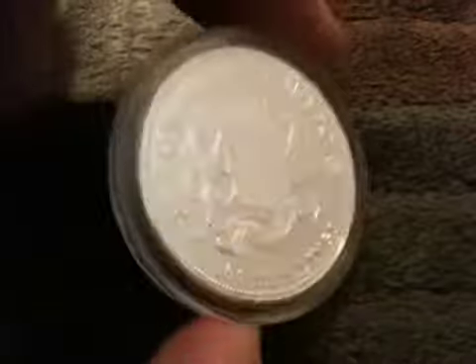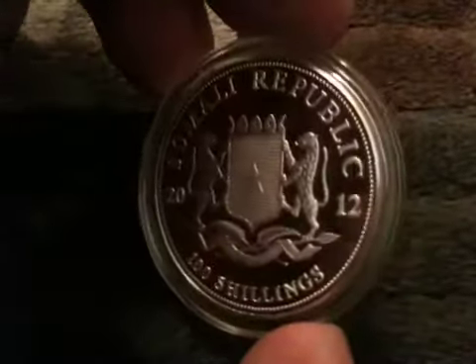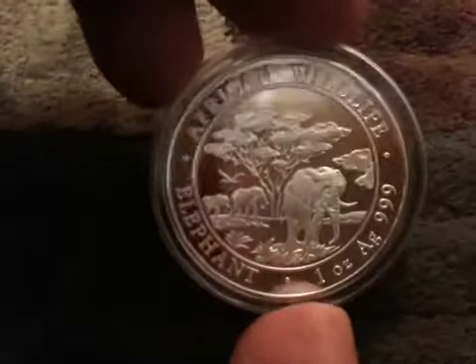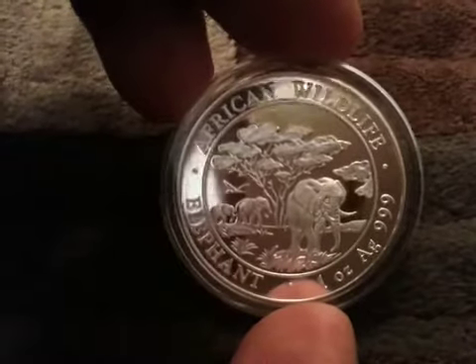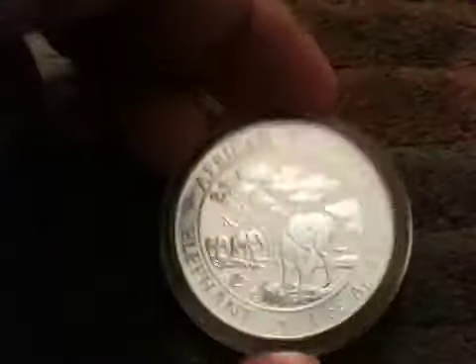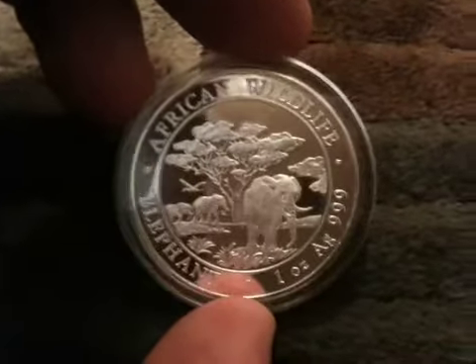It's one ounce — it's a nice coin. I'd like to collect the whole set because, like the Australian Kookaburras, the design changes every year, which makes them really collectible. These coins are expensive though — a lot of the older ones you're going to pay 60, 70, 80 dollars or even more. But they're good coins and a great addition to any collection. Thanks for watching, and rate this review.